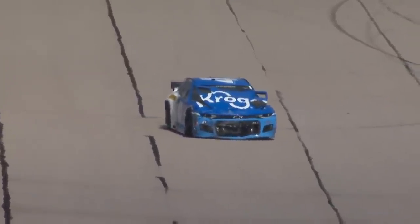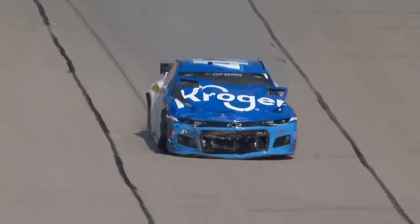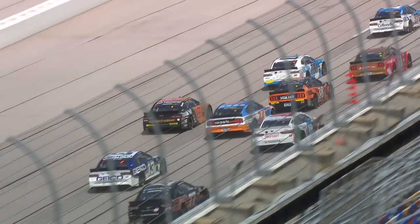We saw cars really wide through turns one and two, some even down on the apron. The unknowns of what these drivers were going into in turns one and two — I can't even describe what that must have been like. Stenhouse started twenty-third.